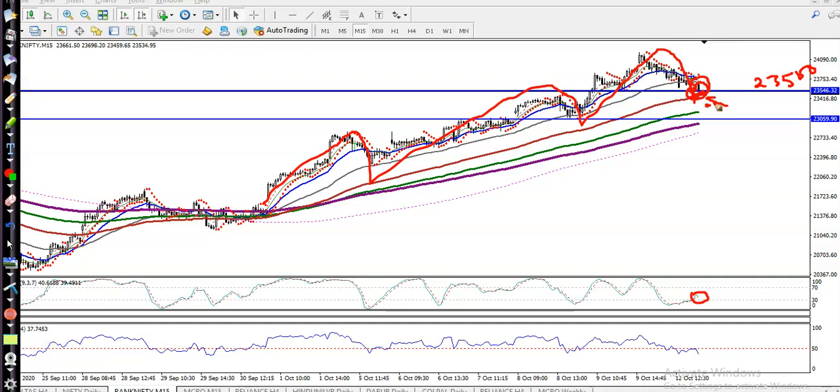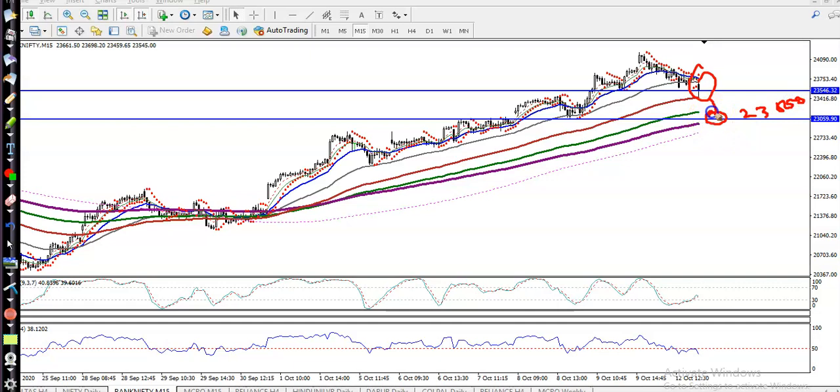If we find any buy signal, remember: without getting a signal we never enter this market. If price forms a signal above 23,500, we will definitely go for a buy. If price is not able to create a buy signal above this area, the next buy opportunity we are looking at is 23,000. I am bullish right now and I don't want to go short because the trend is running in an uptrend.